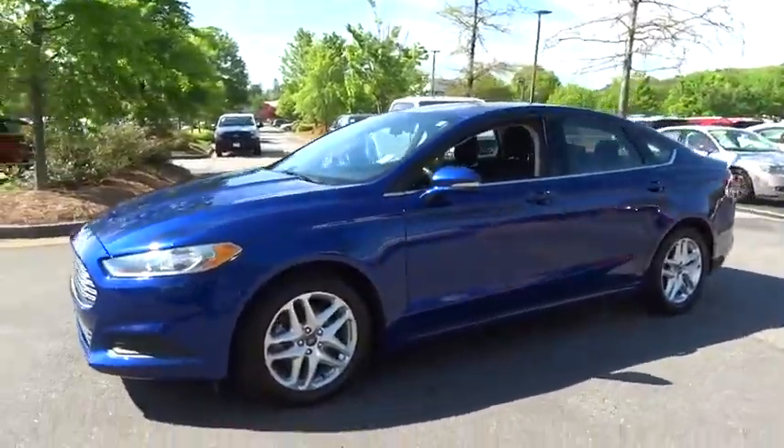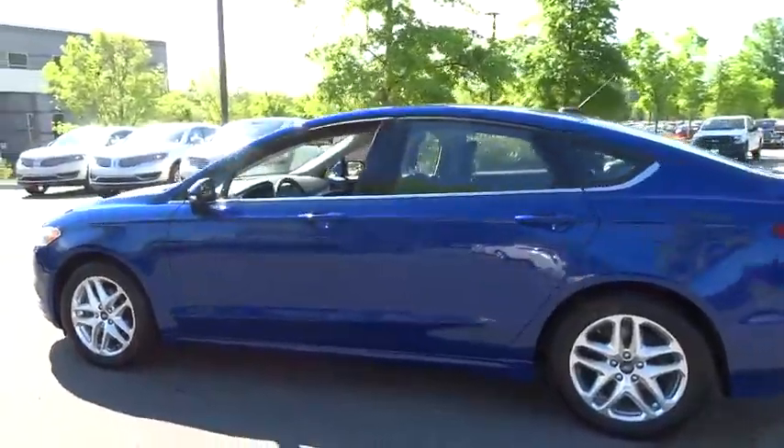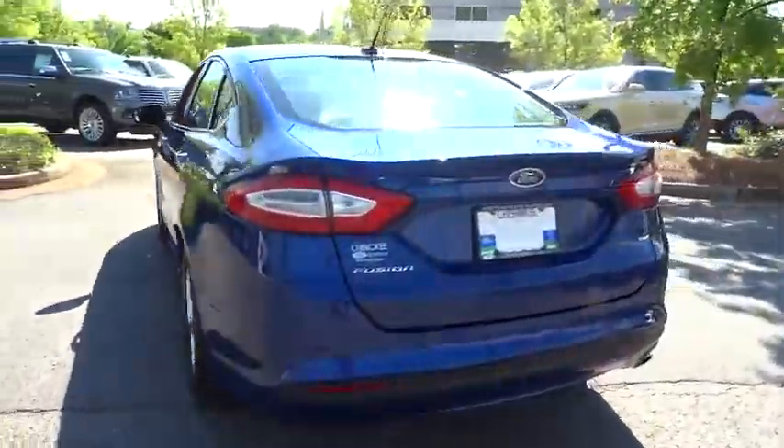The 2013 Ford Fusion. You can have both impressive power and great economy in a Fusion. This vehicle has less than 45,000 miles.